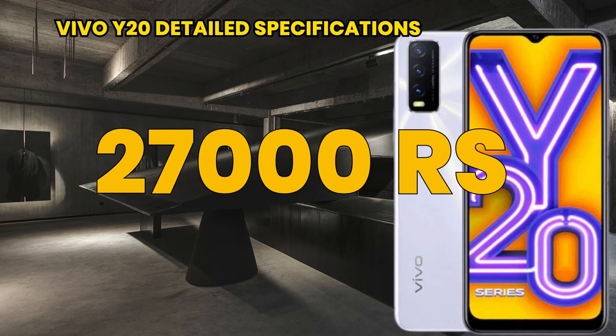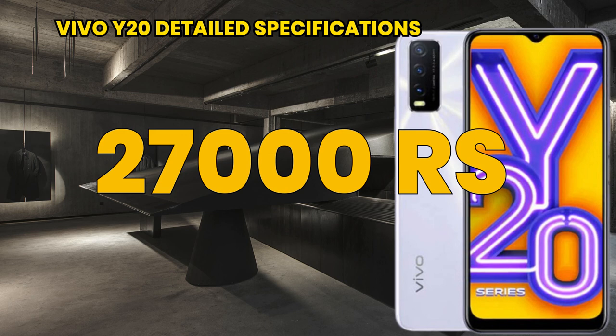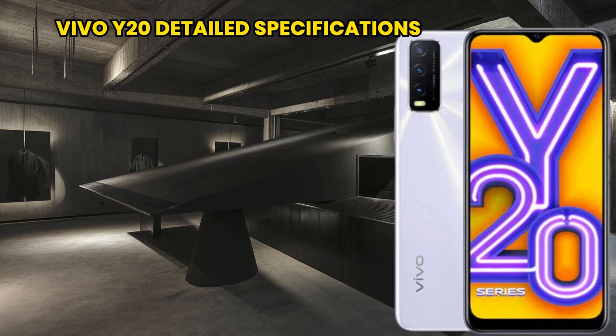The price is very budget friendly at only 27,000. Its ratings are so high, about 3.9 stars. Thank you for watching my video.